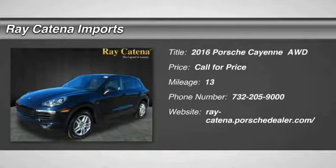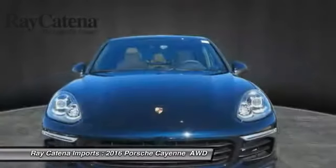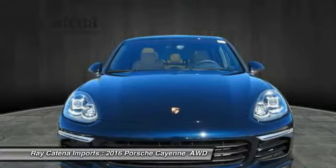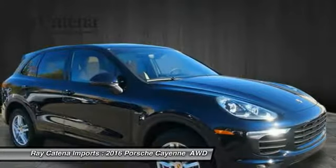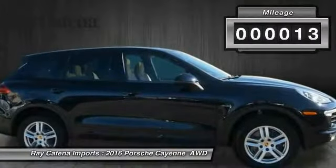2016 Cayenne. The Cayenne was an instant success for Porsche, earning both critical praise and popular acceptance while reaching 100,000 in sales faster than any Porsche model ever. Porsche just continues to improve it. This vehicle has less than 100 miles.